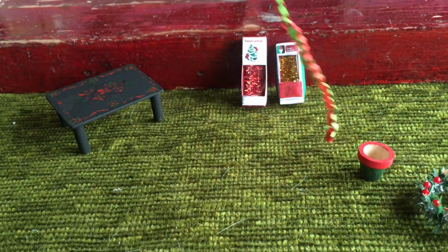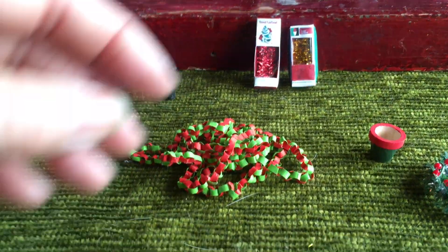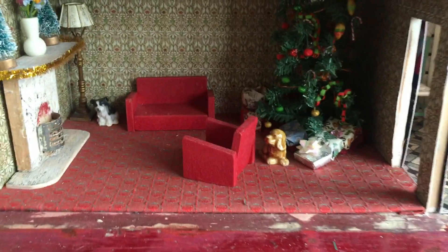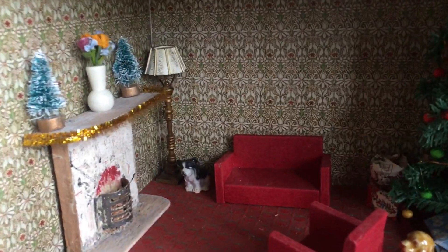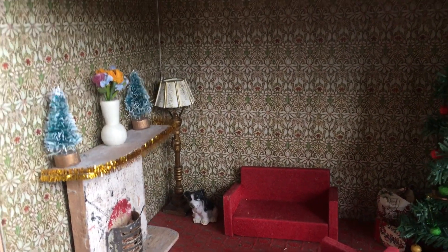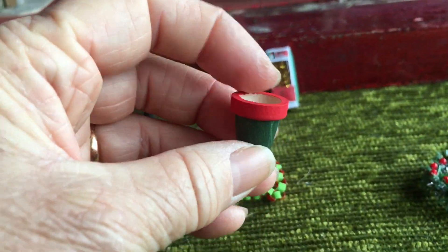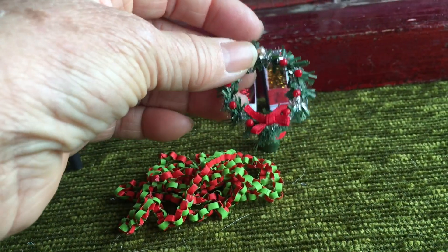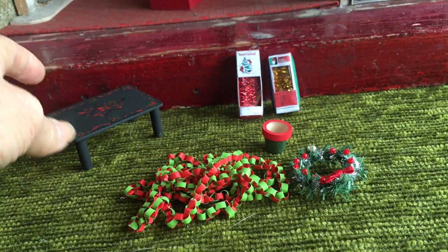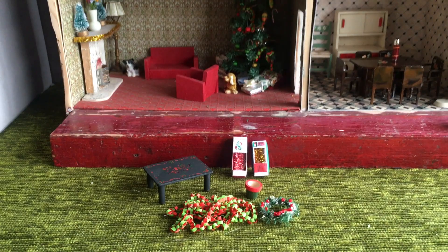I've made a super long paper chain, which took quite some doing last night, and that will go around the ceiling of the lounge. We've put some tinsel on the fireplace mantel and a couple of little Christmas trees. I've also painted this little pot and I'm going to make a poinsettia to go in it, and we've got a Christmas wreath too. Tune back later to catch up with granny and grandpa — tata for now.